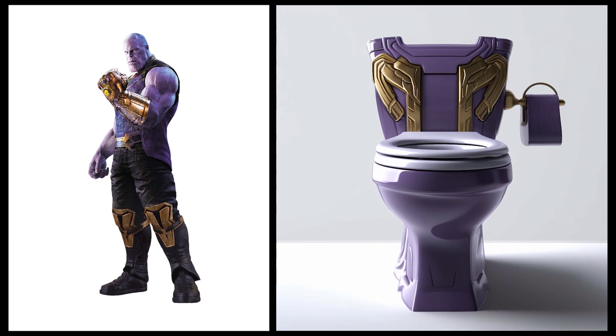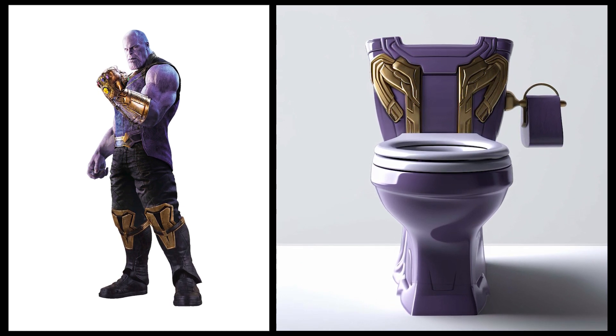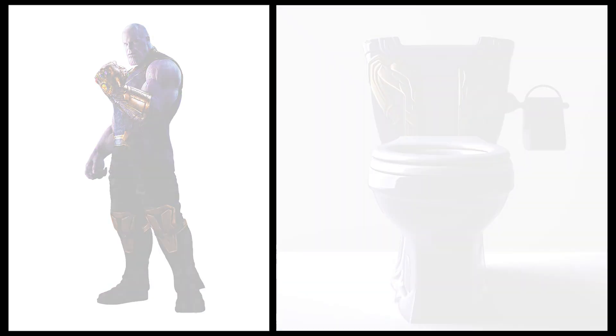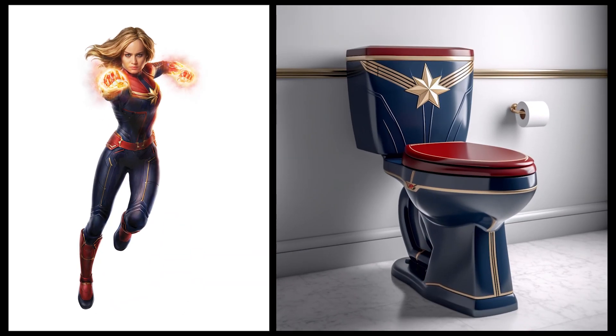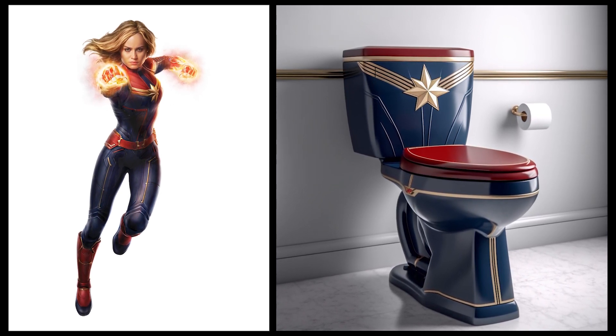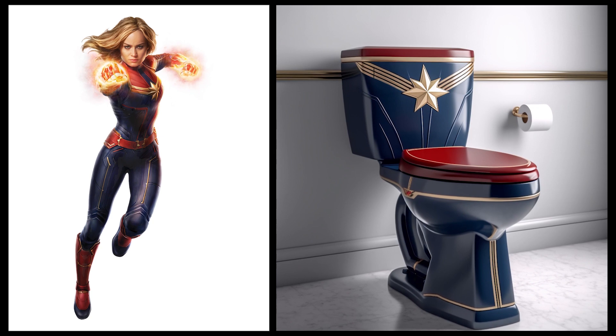Thanos — the color of this toilet truly represents Thanos and it also features decorations resembling his attire. Captain Marvel — this toilet has a design that reflects strength and bravery, and is complemented by Captain Marvel's star logo.